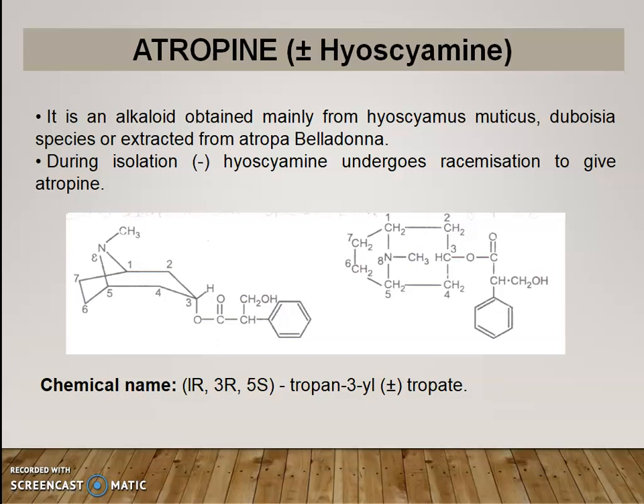Atropine is also called plus-minus hyoscamine. It is an alkaloid obtained mainly from Hyoscamus muticus, Datura species, or extracted from Atropa belladonna. During isolation, hyoscamine undergoes racemization to give atropine. This is the structure of atropine. Atropine is a tropate derivative. The chemical name is 1R,3R,5S-tropan-3-yl plus-minus tropate.